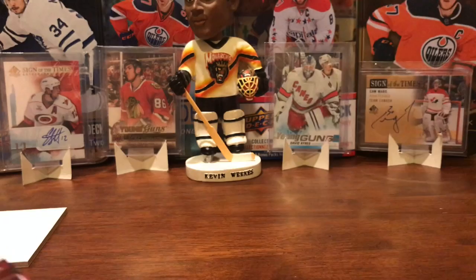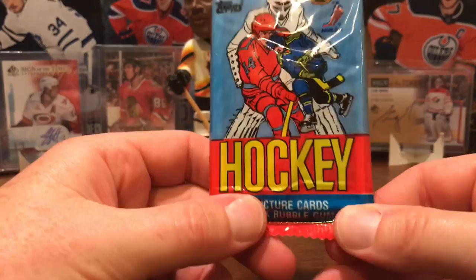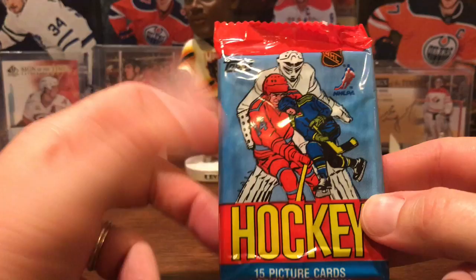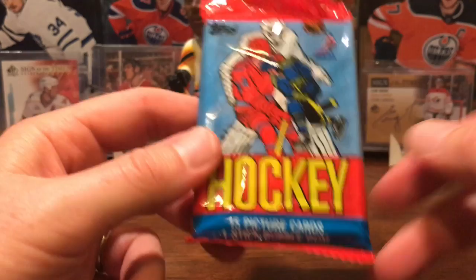Now this is the last one we've got here in our run — this is the 84-85 hockey. A couple things about this: it's not like an old wax pack, it's in this cinched cello. And also there is a piece of gum on the top, and it is stuck to the first card. So if Steve Yzerman is in here, I hope he's not on top or else he's going to have a big fat gum stain on it. Let's find out what we've got in here.